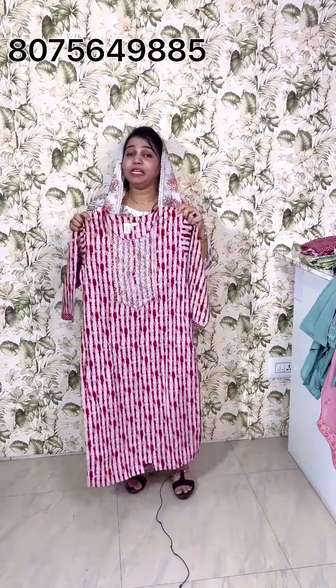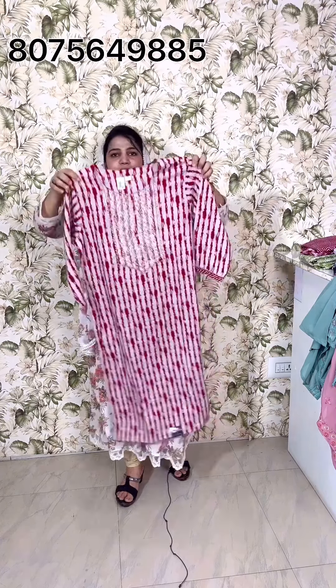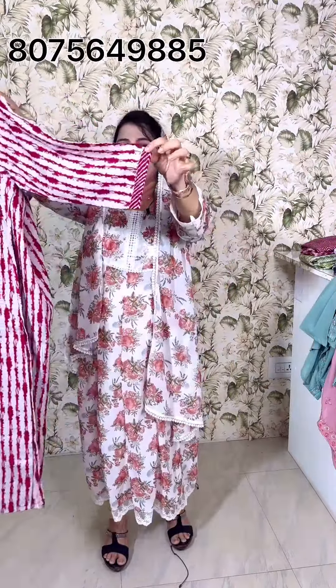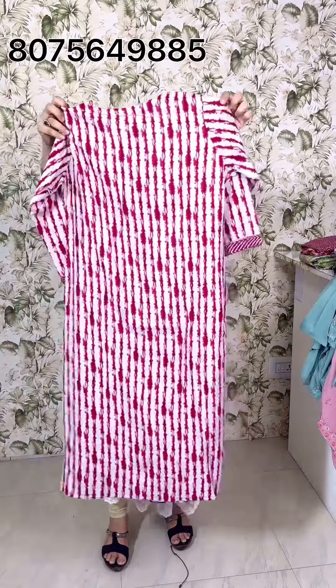In medium, large, and XL sizes, you can use a color shade. You can use sequencer threadwork. You can use a small border with a nice color shade. This is a top sleeve. This is a slitter. This is a top model and a bottom model.